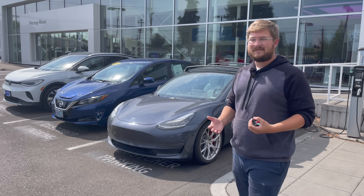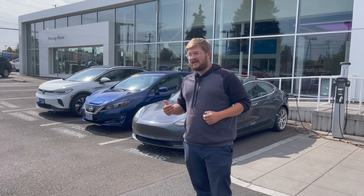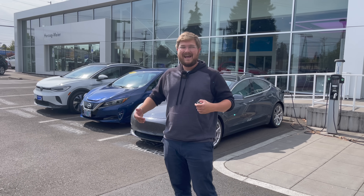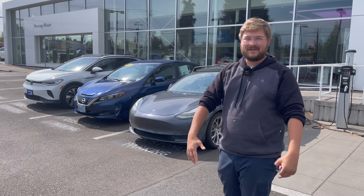In this video, we're going to be talking about the purchasing experience of an EV. You'll be able to send this to friends that work at dealers, to friends that own dealers, and to friends that are looking at buying their first electric car, to help them all get on the same page.